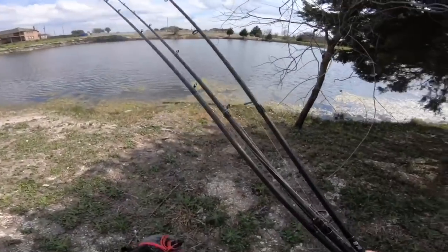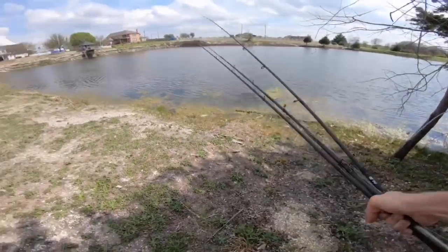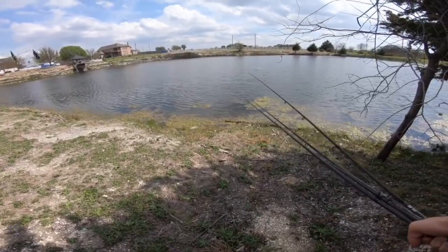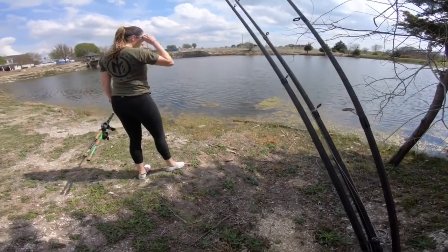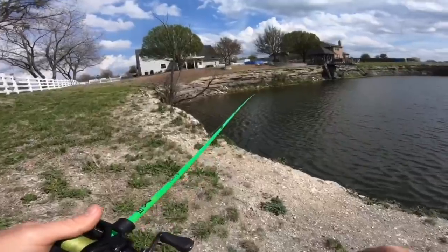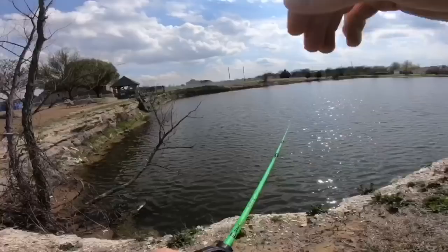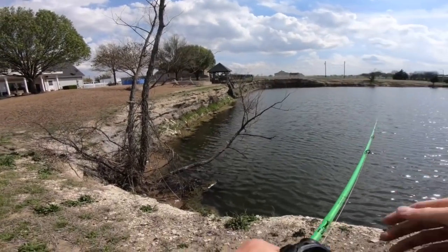Alright, I'm gonna set the stuff down in the shade and I think we're just gonna walk this bank here and try things out. Everything looks good but I know it's real deep out here — there might be some big mamas hanging out. It's pretty mossy though, so a crank might be a little rough. A deep diver like I was thinking might not fly here.